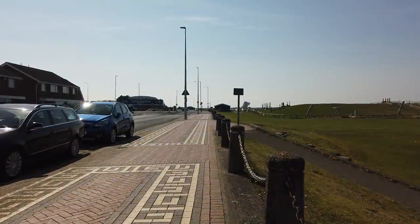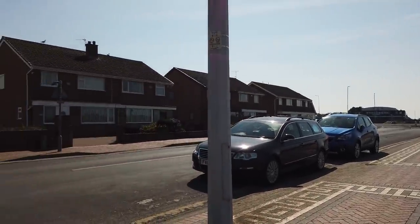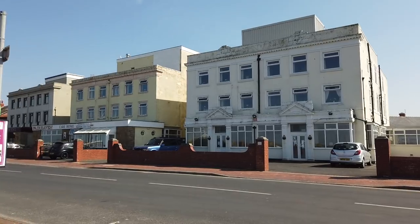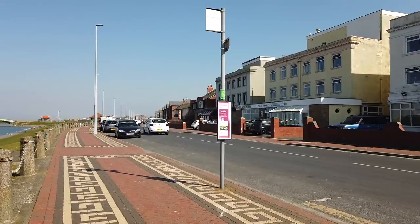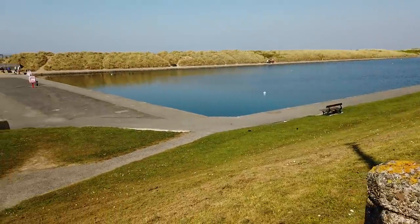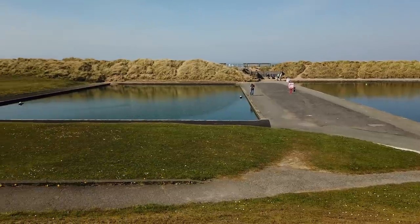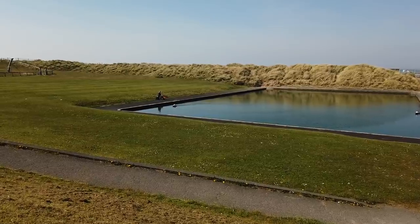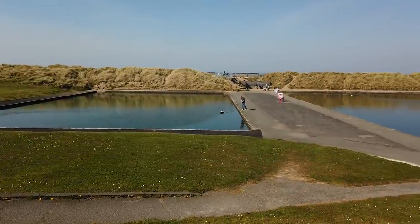I've moved up the promenade a little bit and I'm now pretty much at the main part of the promenade at the western end. There are a couple of care homes just over the road. Check this pavement - it's quite fancy. This is where I am, by the lakes. The lakes - this is where you can play around with your model yacht. There are a couple of guys down there now with the model boats. It's a nice day for it - absolutely awesome weather.